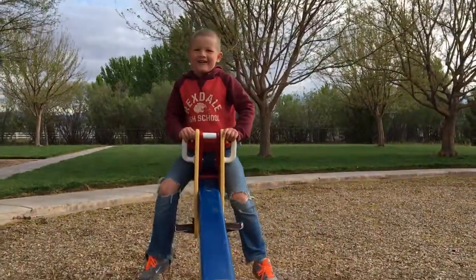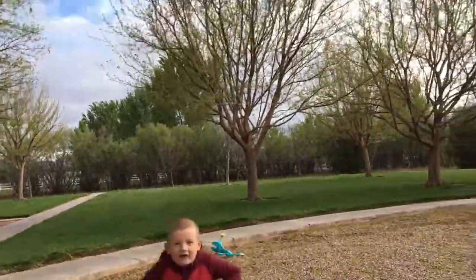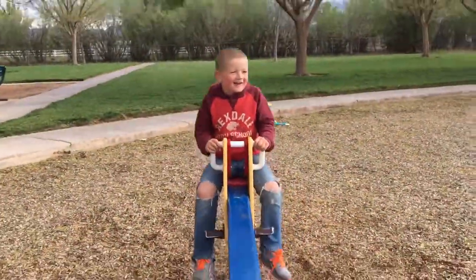It's a cool teeter-totter. Cool teeter-totter. I can't go over to the bottom. Whoa! A sidewalk.